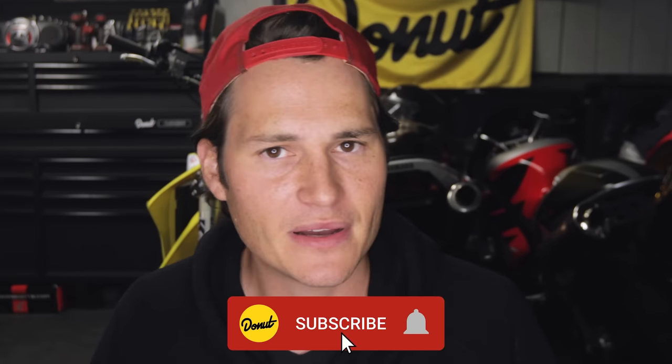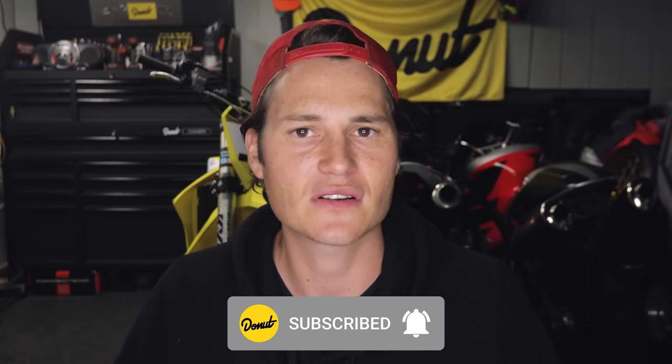But in their place are subtle red line accents in the grille, on the sides, and in the interior. Whether this is your first video on Donut or your 1000th, we appreciate you guys watching. Hit that like button, hit the subscribe button — we love you guys so much. Thank you for watching all our videos and sticking with us in these tough times. Follow us on Donut at Donut Media. We'll be back next week with another Bumper to Bumper.